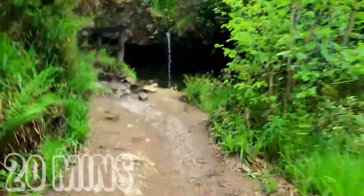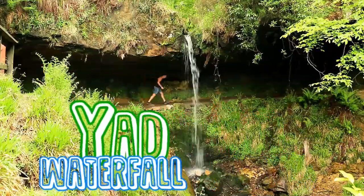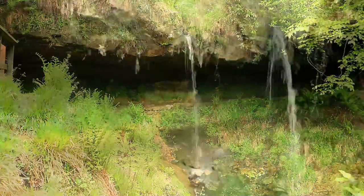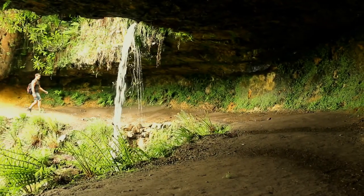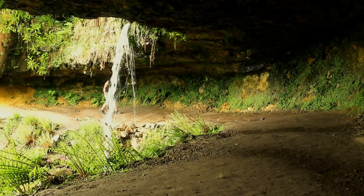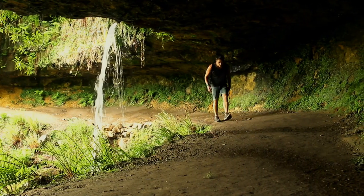A short walk later, we reach the beautiful Yad waterfall. In summer the stream is just a trickle, but can flow heavy in the winter or with heavy rainfall. 2010 was the last time this waterfall completely froze.